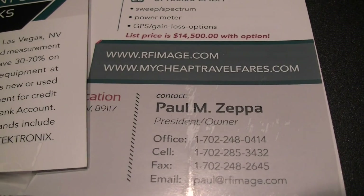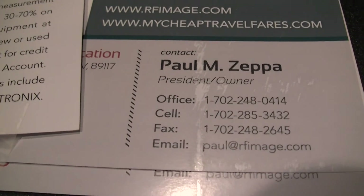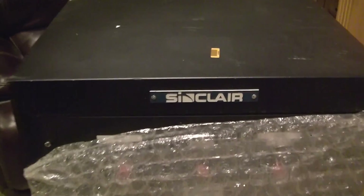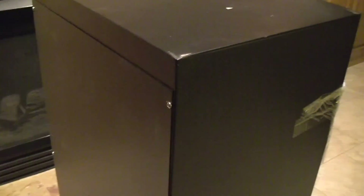I bought this from RFI Imaging, from a gentleman by the name of Paul M. Zeppa on eBay — that's his contact info. So here's the duplexer fully opened up. It's a fairly big box and quite heavy. I don't see any major damage, although I do see a ding here and a ding there, and a couple of dings here.